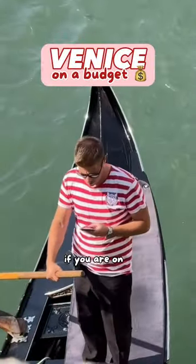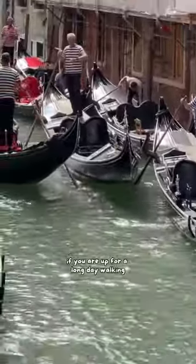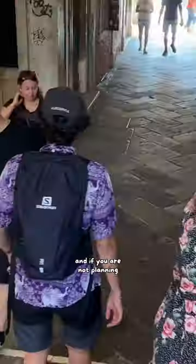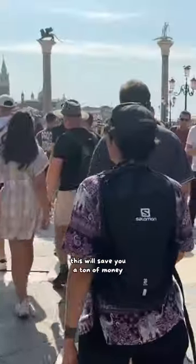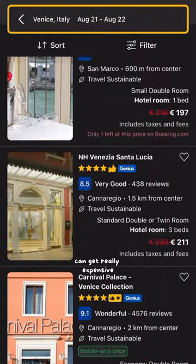Here's how to visit Venice if you are on a budget. One day is enough if you are up for a long day of walking and if you are not planning on entering any museums. This will save you a ton of money because accommodation here can get really expensive.